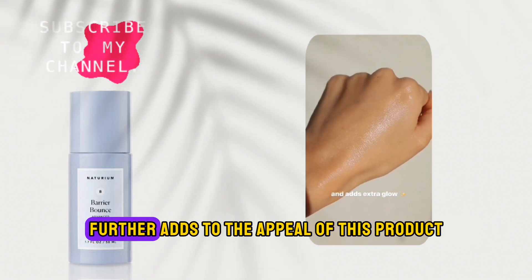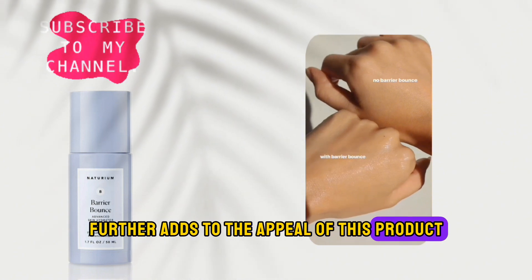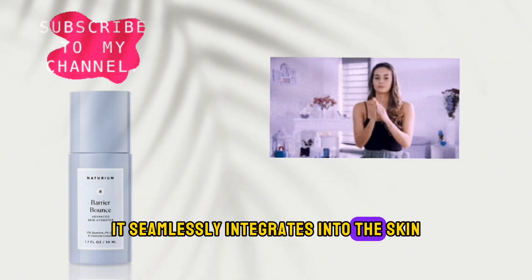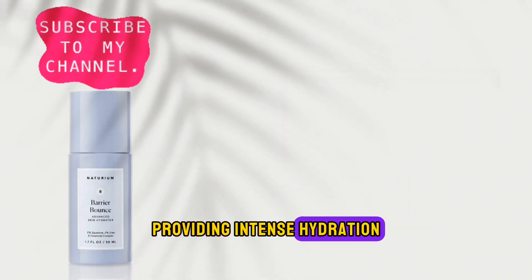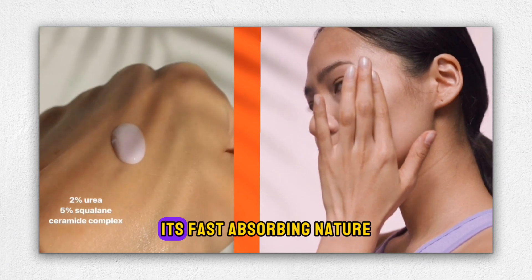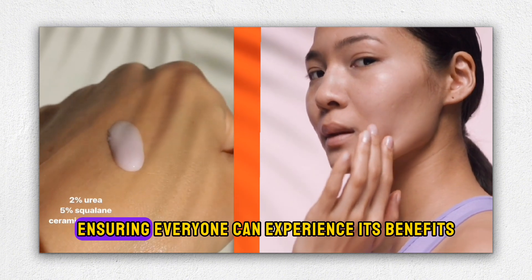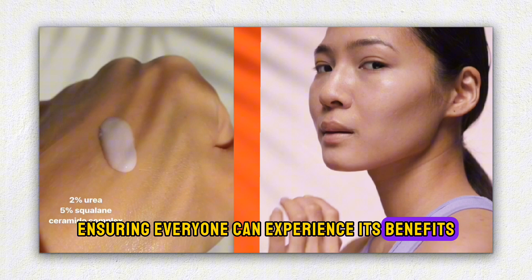The inclusion of squalane further adds to the appeal of this product. Being a skin-identical oil, it seamlessly integrates into the skin, providing intense hydration without leaving a greasy residue. Its fast-absorbing nature makes it suitable for all skin types, ensuring everyone can experience its benefits.